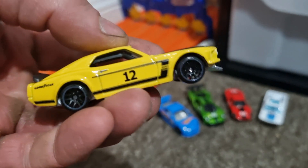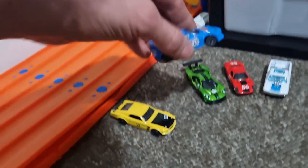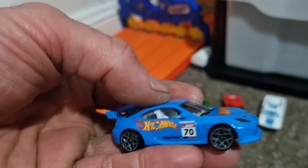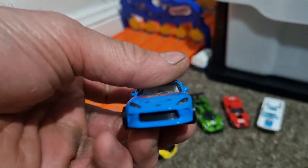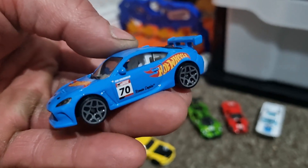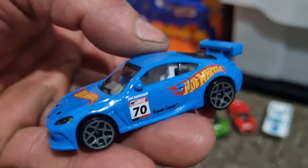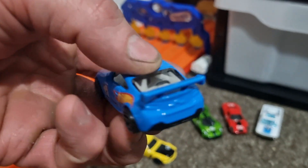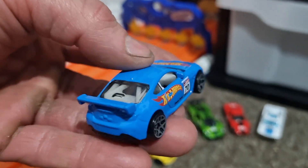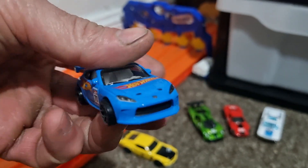That is a fantastic car and it's Toby's — he's very lucky to have that one. Then we go to the GR 86. I really wanted this one; Toby snatched it. Nice rims, nice color, love the Hot Wheels tampos on it. Number 70 — this is a beautiful racing car, absolutely gorgeous.